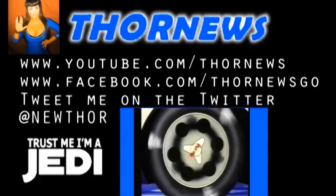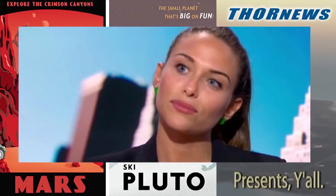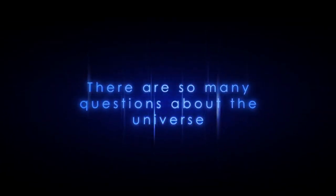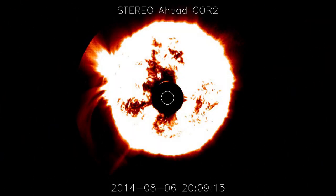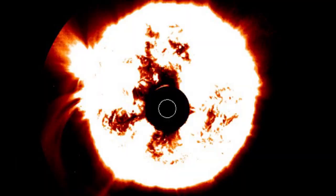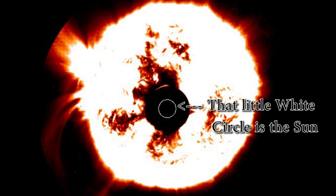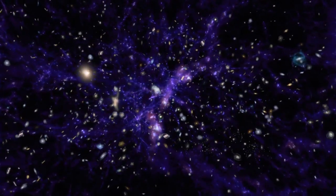Stay cool. Here he comes. This is a Thor News presentation. Thor News presents. Hello, I am your Indiana Jones of Lens Artifacts. I am your premier solar scientist. I am your host, Thor of Thor News.